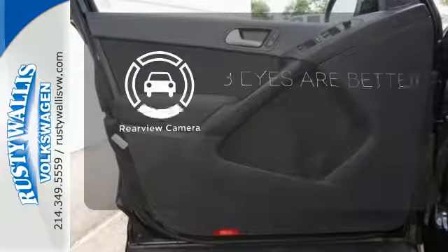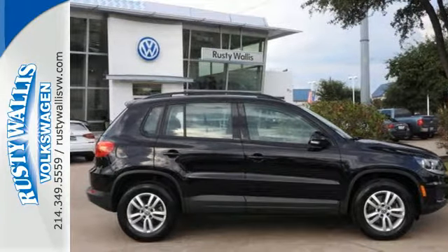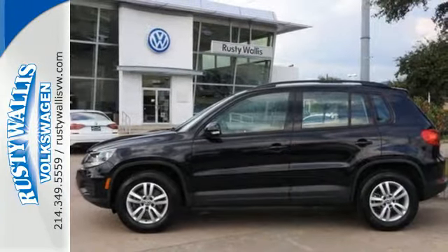The backup camera gives you a clear picture of what's behind you. Refined and crafted to precision, this Tiguan is exactly what you're looking for. Check it out today.